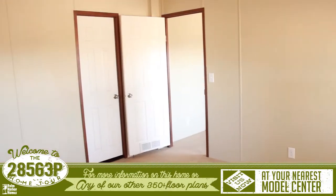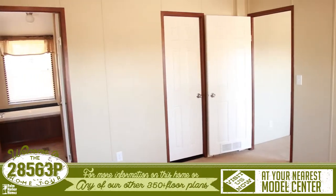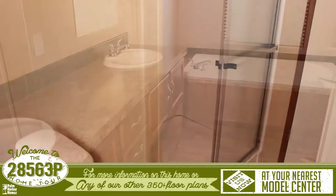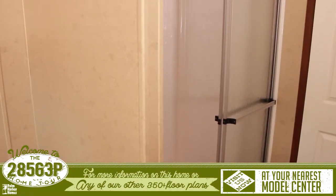The master suite has a big walk-in closet and attached bathroom. The master bathroom features his and her sinks, a large spa tub, and a walk-in shower.